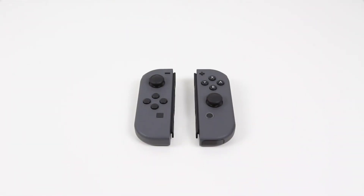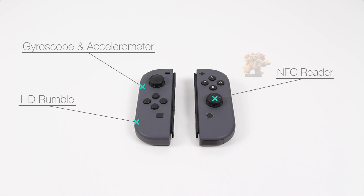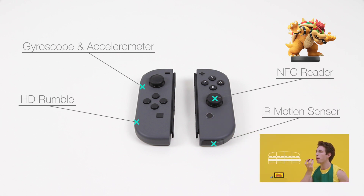The Joy-Con controllers may be small, but they have a large amount of tech crammed inside. Both have a gyroscope and accelerometer for motion control, and HD rumble which provides much more precise haptic feedback. The right Joy-Con has a few extras, with the NFC reader built into the analog stick for registering Amiibos, and an IR motion sensor camera that can detect the shape and distance of objects in front of it. Only a few games like 1-2 Switch make use of this right now, but I'm keen to see how many games incorporate this feature in future.